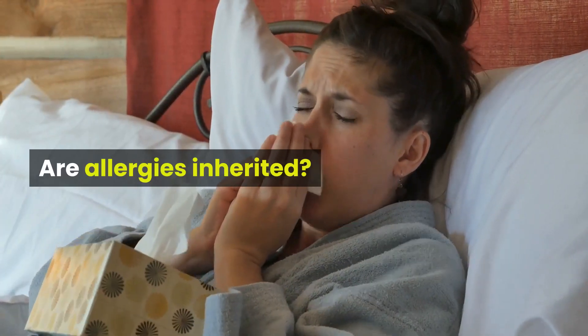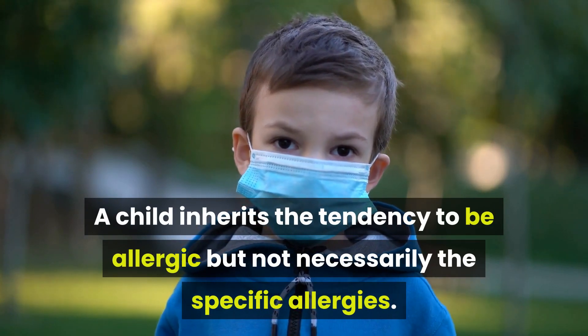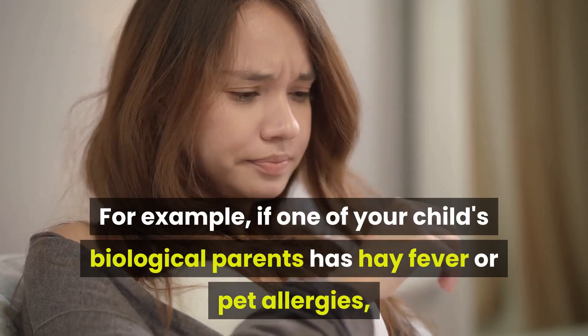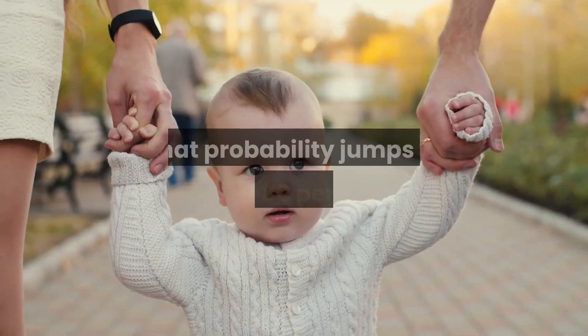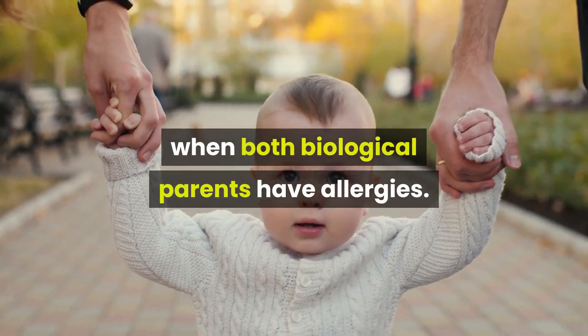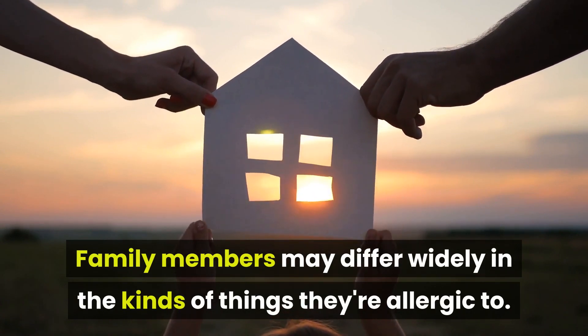Are allergies inherited? A child inherits the tendency to be allergic but not necessarily the specific allergies. For example, if one of your child's biological parents has hay fever or pet allergies, there's a 40-50% chance your child will have some sort of allergy as well. That probability jumps to 75-80% when both biological parents have allergies. Family members may differ widely in the kinds of things they're allergic to.